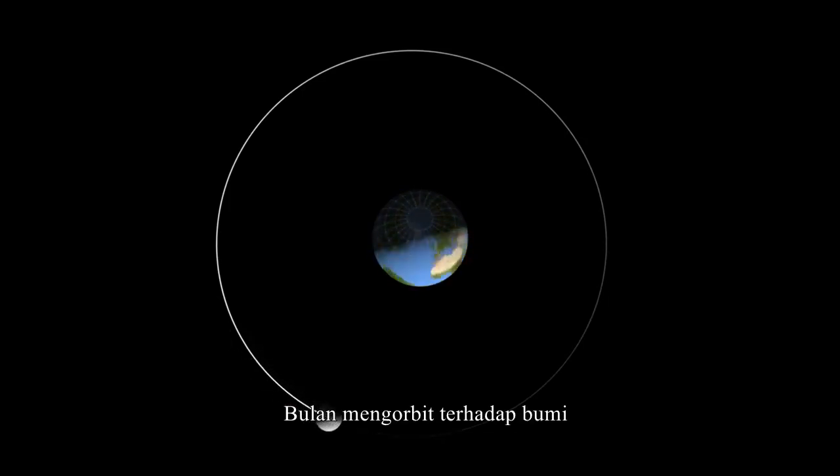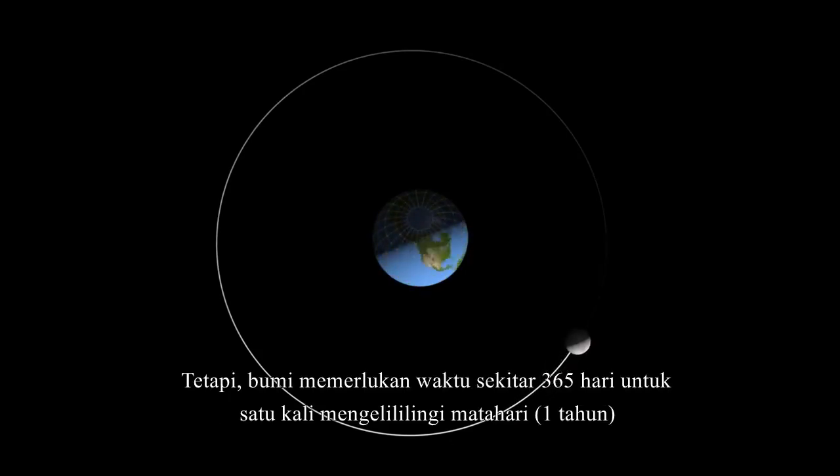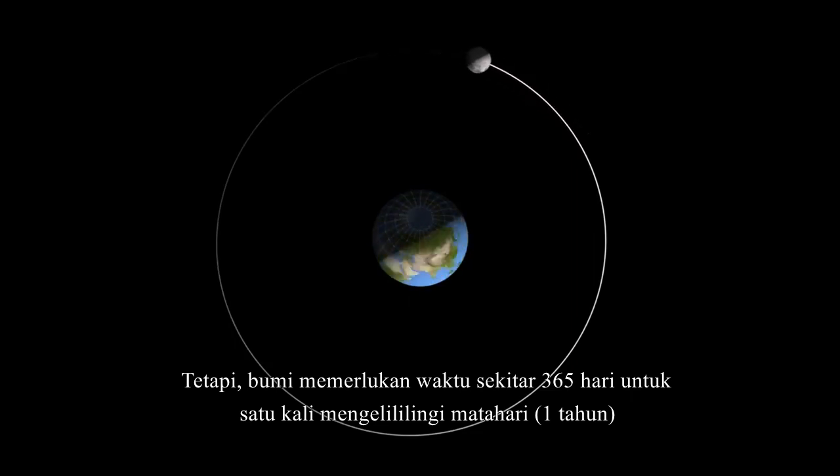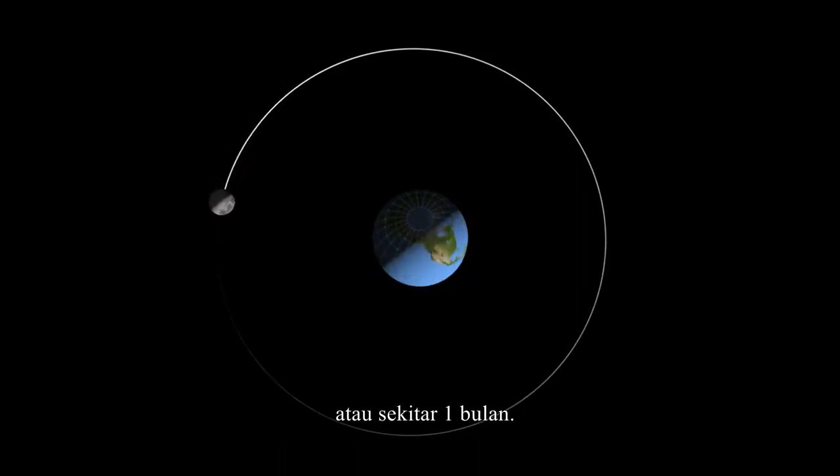The moon orbits around the earth, much like the earth orbits around the sun. However, while the earth takes about 365 days to travel once around the sun — one year — the moon completes its orbit around the earth in only 29 and a half days, or about one month.